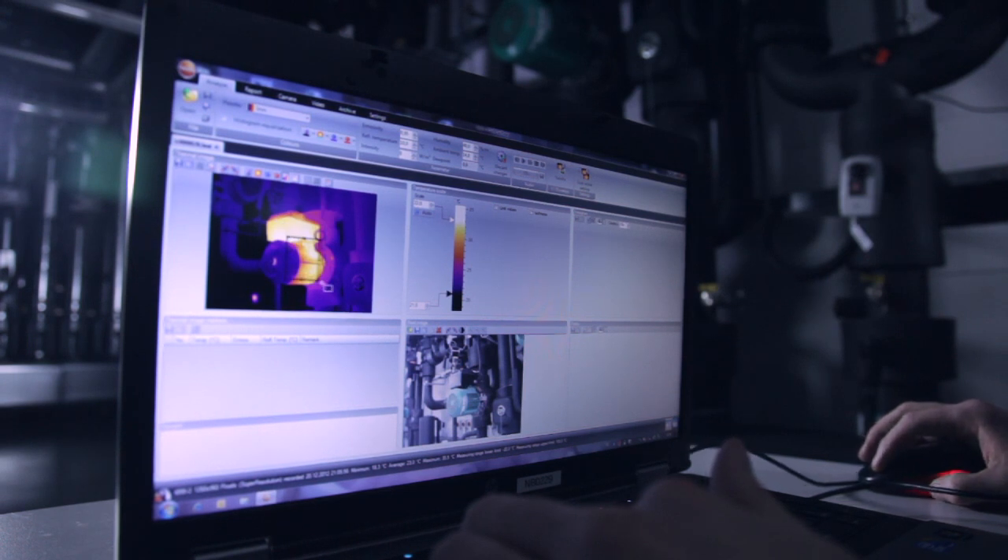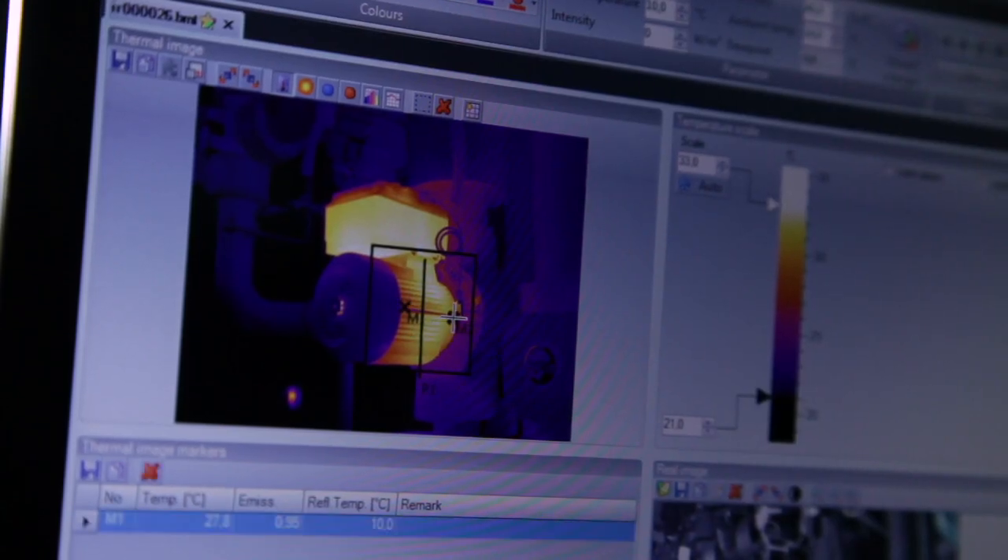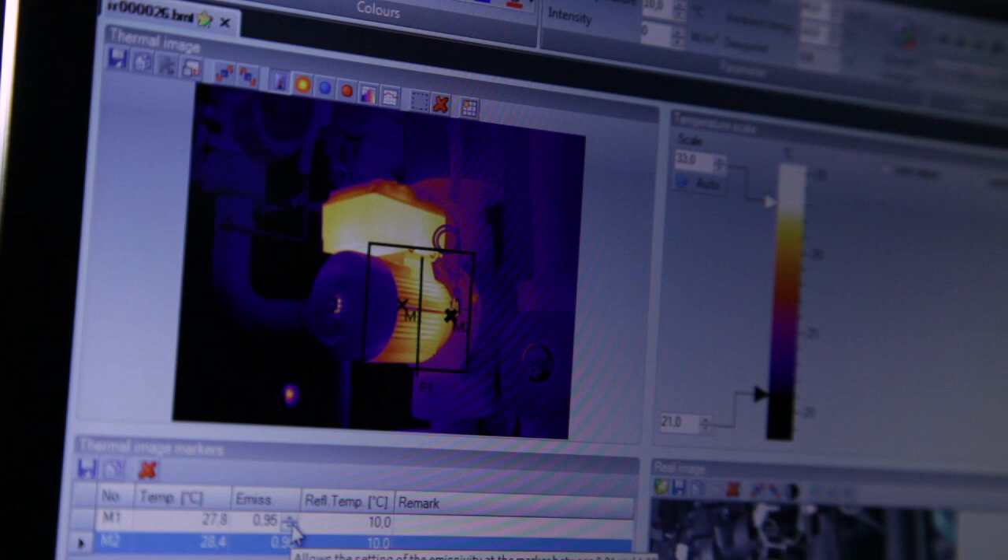The Testo analysis software allows the easy documentation and evaluation of thermographic measurements. A number of evaluation and help functions support you in the analysis of the thermal images and efficient report creation. Whichever data you need, you can rely on Testo IRsoft.